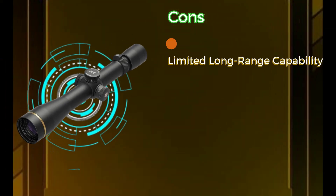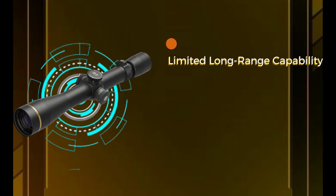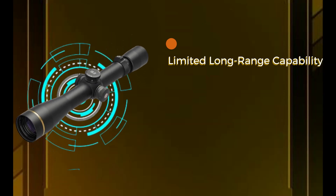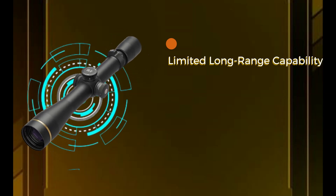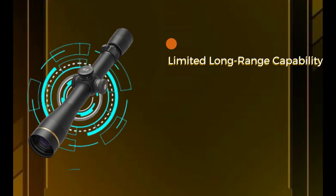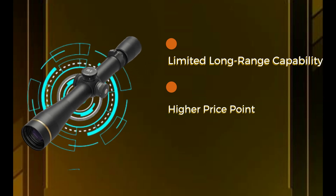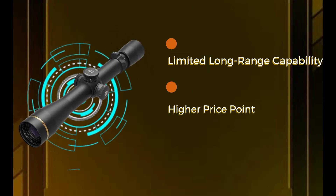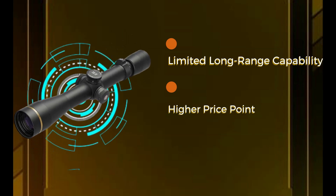Cons: Limited long-range capability — while excelling in close to mid-range shooting, the VX3i 3.5-10x40 may have limitations for engaging targets at extreme distances. Shooters with specific long-range requirements may need to consider scopes with higher magnification ranges. Higher price point: the Leupold VX3i 3.5-10x40 falls into the higher price range, which might be a consideration for budget-conscious buyers. However, its exceptional quality, performance, and reliability make it a worthwhile investment for serious shooters.